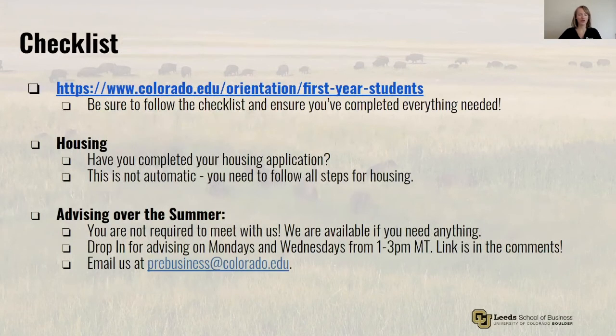To wrap up, I want to go through this checklist — be sure to review it to make sure you're on track for the fall. The first link will connect you to a website with additional information about things you need to complete prior to arriving on campus. Next, be sure you've completed your housing application and selected Williams Village North. This is not automatic and it is required for your participation in the program, so complete this as soon as possible if you haven't already. We don't require advising over the summer, but we're available if you have questions — feel free to join us for drop-in hours or send us a quick email at prebusiness@colorado.edu. Thanks for taking a minute to learn about some of the basics and prepare for your freshman year. We hope this will help you get excited for what's to come here at CU. Go Buffs!